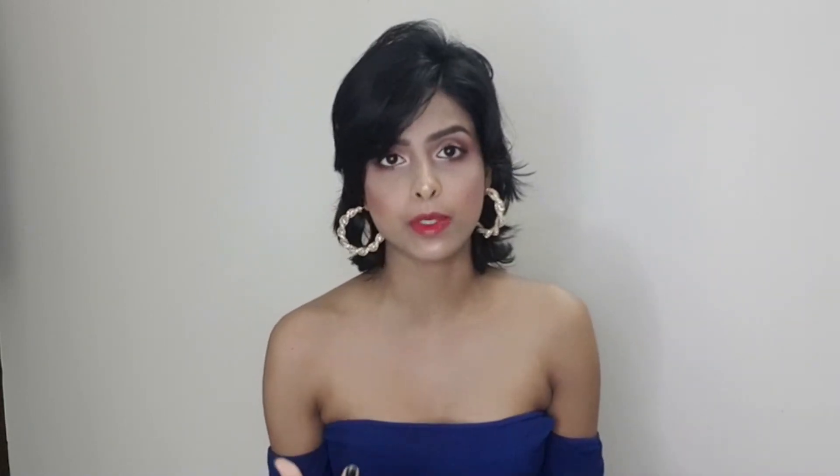Hi guys, welcome back to my channel. I'm going to share my skincare routine — skincare tips on how I take care of my skin, which I follow every night. The products I show in this video are not necessarily what you should use. You can go for your own favorite brand which is suitable for your skin or your skin type.